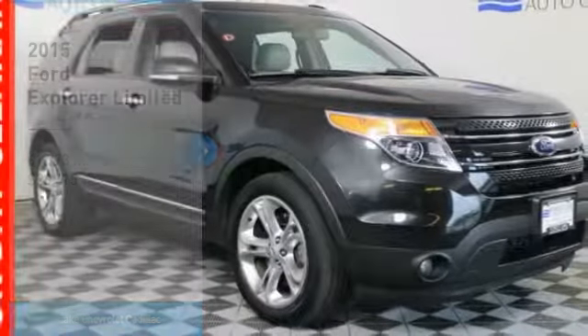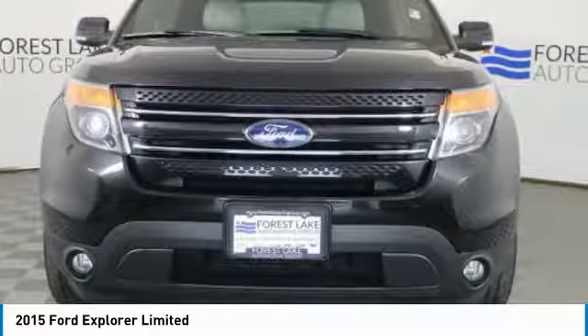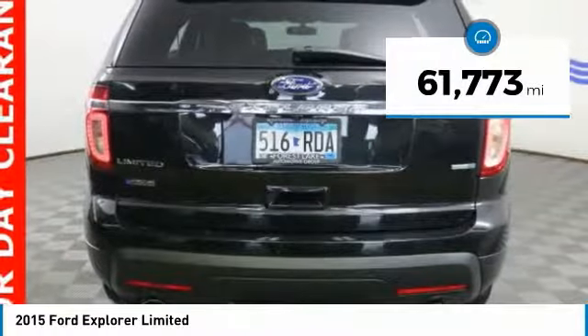Make a great choice today with the 2015 Explorer. You've got a lot of capabilities to call on in a Ford Explorer. Don't underestimate your choices — it is priced below $30,000, and this vehicle has less than 65,000 miles.